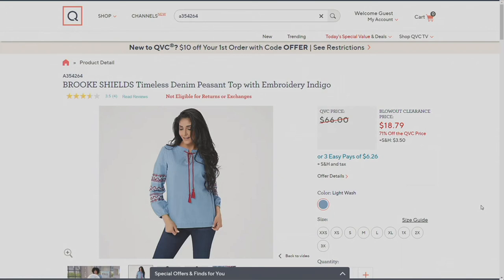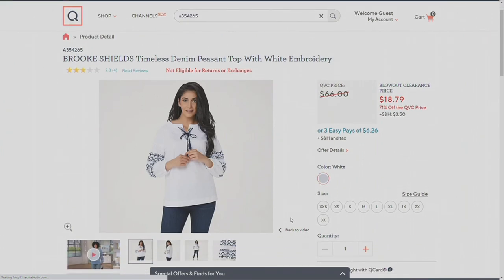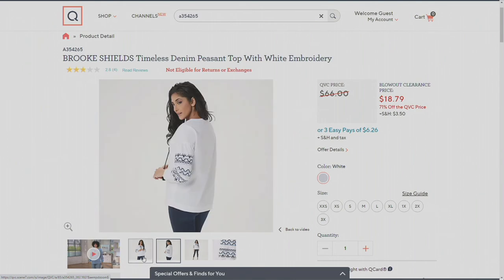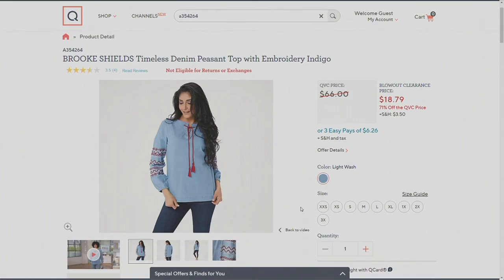$18.79. Do a skirt with it, flip flops, or really nice sandals — we've got something from Vince Camuto coming up. Play with the tie too. You don't have to leave it tied like Khadija has it. You can knot it once, put it in a bow, or just leave it open and let the tassels dangle down — very beachy, very vacation-y. You've got white and the chambray Light Wash option. Both are very popular right now, with limited availability in white.